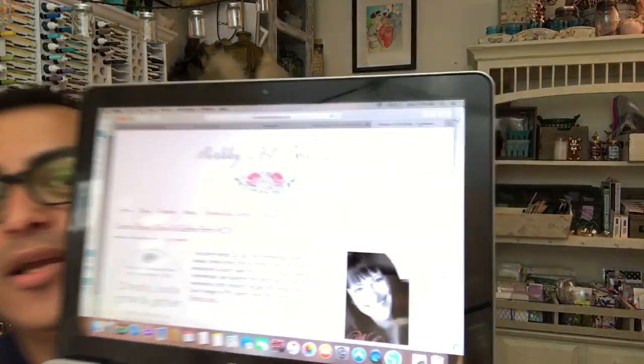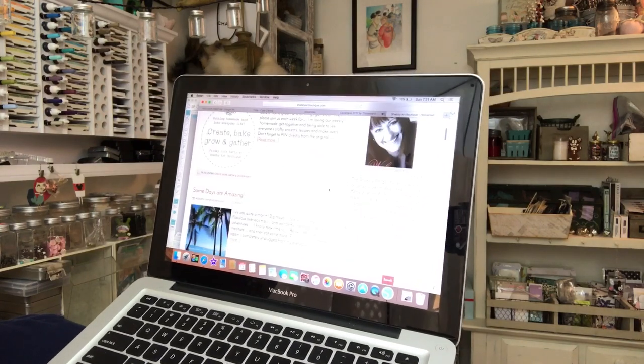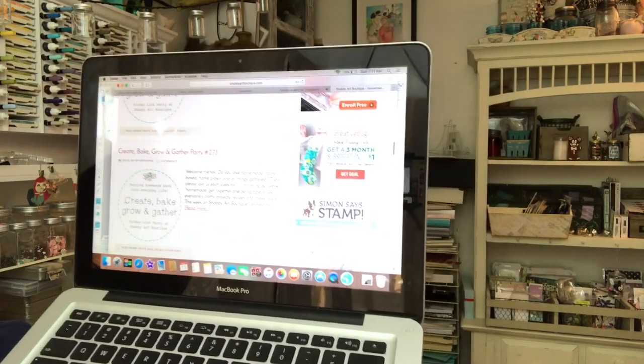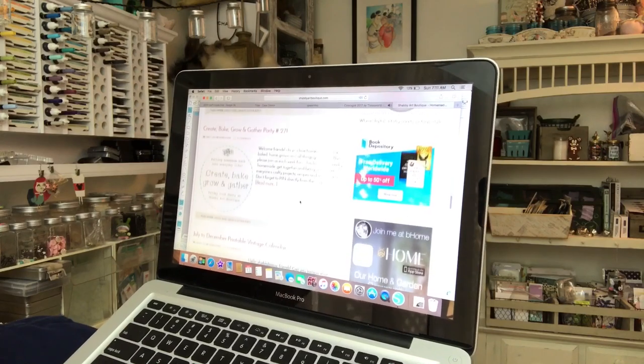The blog I was talking about is called Shabby Art Boutique — you guys have to follow it and I'll leave a link. They have tons of stuff, very shabby and rustic. They do tutorials, they have a shop, and they use a lot of Tilda in their blog. They have amazing things. They're from Australia, so they're super awesome.